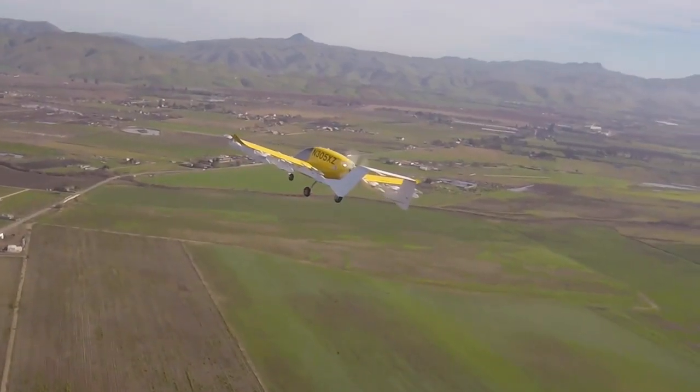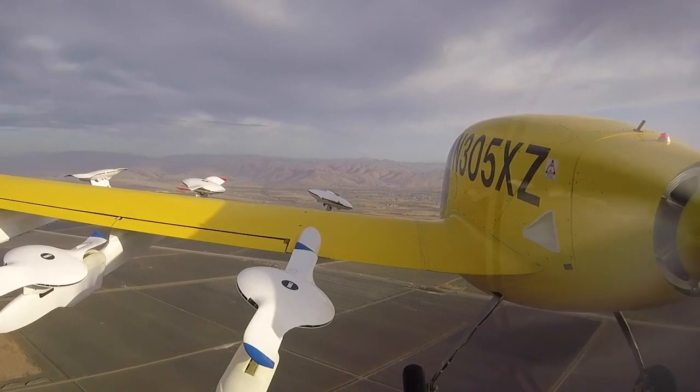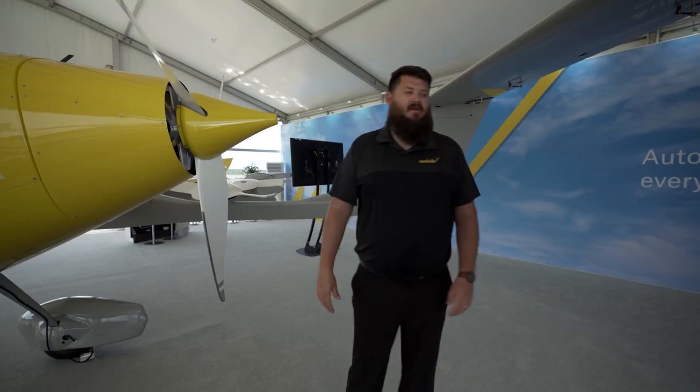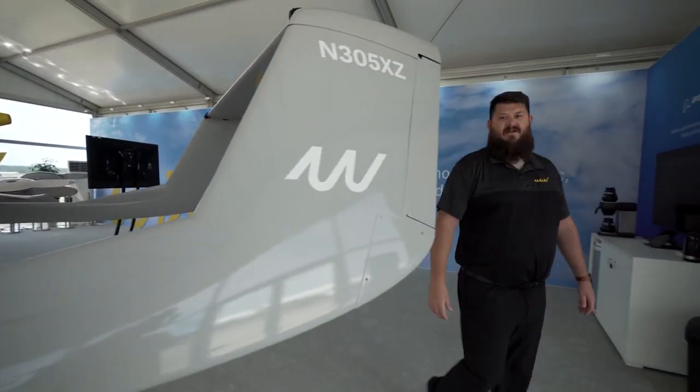As we get closer to the back of the aircraft, our pusher motor is used for our wing-borne flight. WISC utilizes an electric motor with a fixed-pitch propeller. As we fly traditionally, we utilize redundancy in our flight controls — in our rudders, elevators, and ailerons.